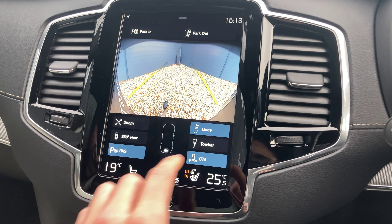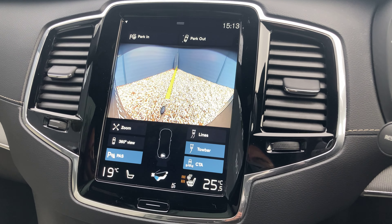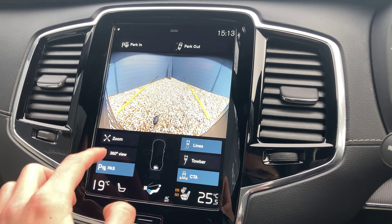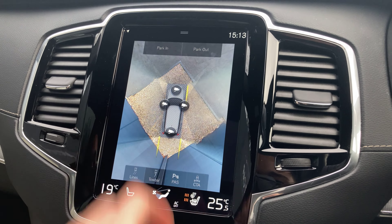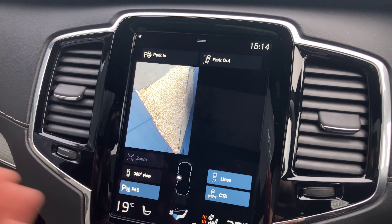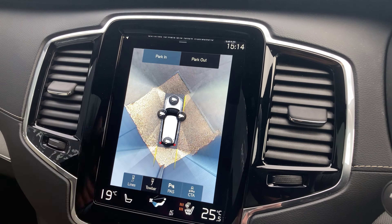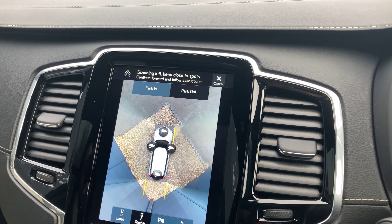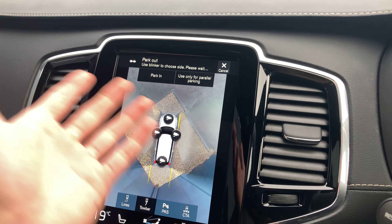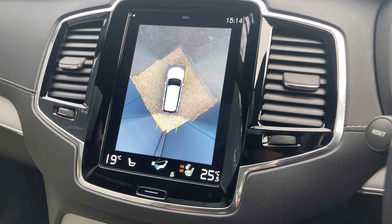We've got guidelines so as we turn the wheel the guidelines will also move, helping you with your bay park. The car has a tow bar, so if we press this button when the tow bar is out, we'll see that guideline also move for you. You can switch between the lines, zoom in, zoom out. Back on the 360 view we've got our blind spot view — great for bay parking, you can see directly downwards to check you're within the white lines. You've also got a function for parking in, which will scan for an opening and guide the car in, and alternatively park out for parallel parking.